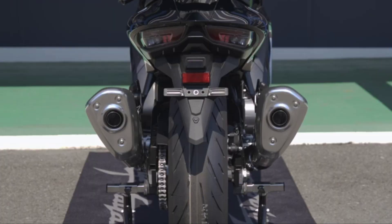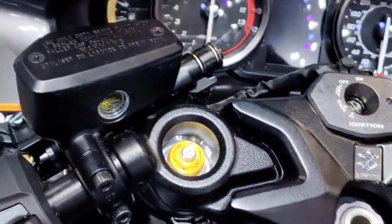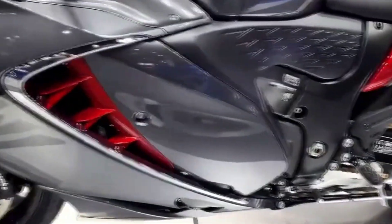Beyond the state of the art, the bodywork was also developed with practical forms during extensive wind tunnel development sessions so that the Hayabusa's advanced aerodynamics offer outstanding wind protection in both normal and completely tucked seating positions.